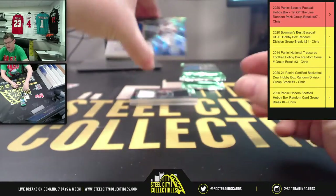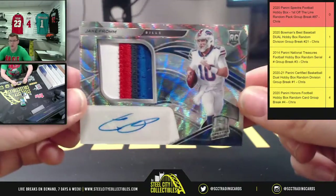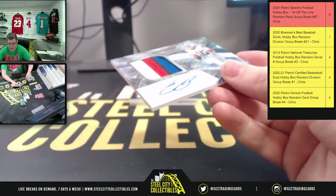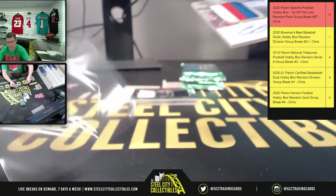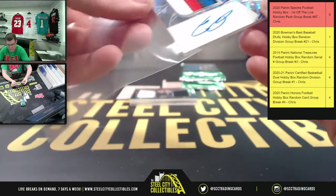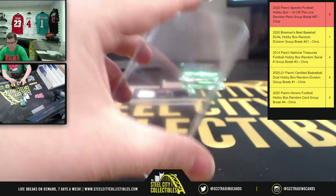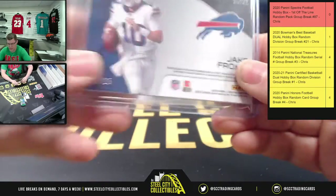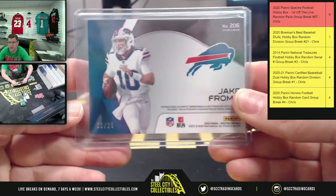Okay, first say hello to Jake from State Farm — four-color patch. And that's gonna be 22 of 25.